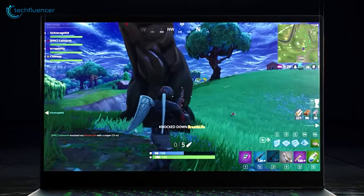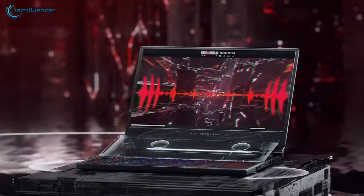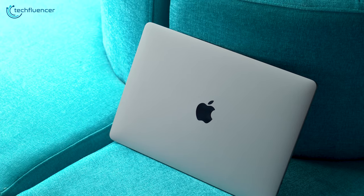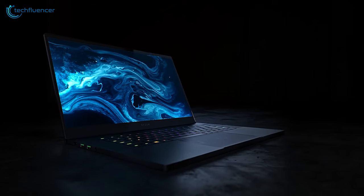Also, the weight of the laptop, battery backup, and screen real estate play a crucial role. In today's video, we are going to showcase 5 of the best laptops that you should consider for music production.